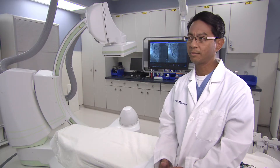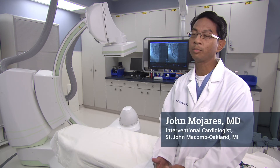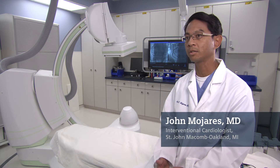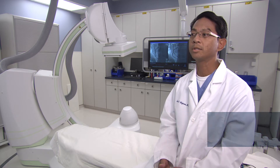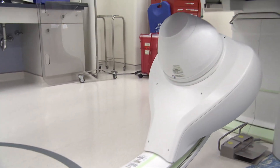Over the next 10 years, I think the difficulty in imaging patients because of obesity gets harder and harder, so I think it's critical to have excellent image quality so that you can define someone's coronaries or peripheral vasculature so you can safely do procedures.